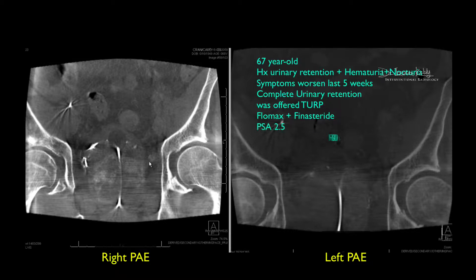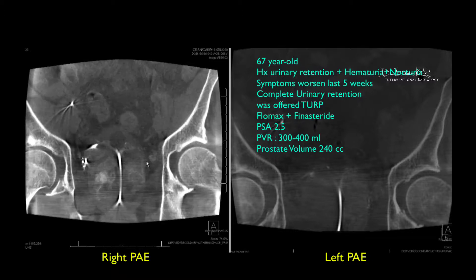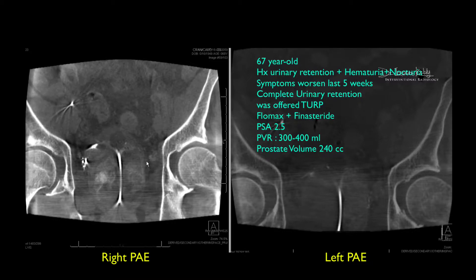Briefly, this is a 67-year-old gentleman who had a prior history of urinary retention, hematuria, and nocturia that was really bothering him. His symptoms worsened over the last five weeks and he came to us with complete urinary retention — he was very miserable and he was bleeding. Even though in the past he had been treated with laser surgery, his symptoms did not resolve.